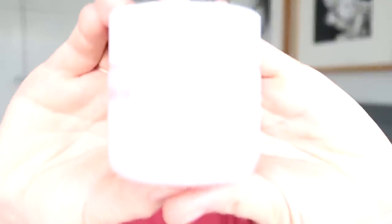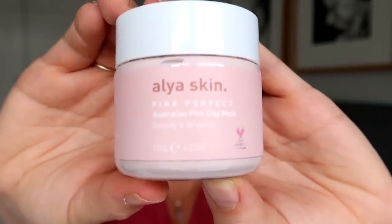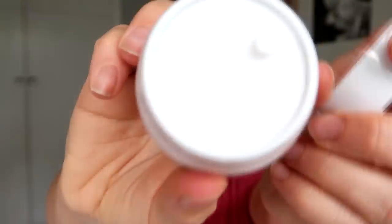I'll move straight on to my freebie which is also a favourite. I've only used it once so I can't say it's an ongoing favourite, but I really loved the product when I used it. It is this face mask by Alia Skin — it's a pink clay face mask.